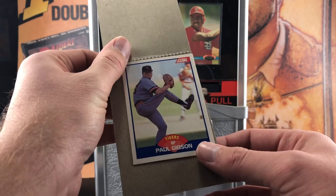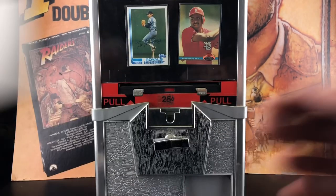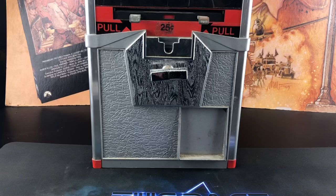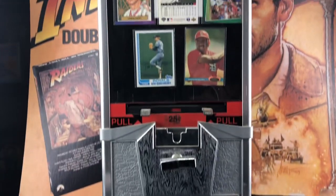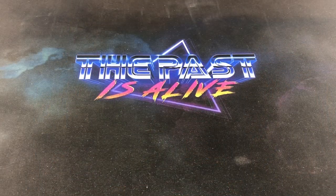Our luck is pretty good today — we've got the Paul Gibson '89 Score error card with the crotch grab in the background. Very, very cool. I can't believe I actually own one of these. Eric and I have talked before about how cool it would be to have one of these. I figure we'll incorporate it somehow into giveaways or what have you — pretty awesome thing to own.